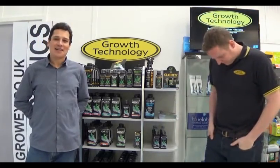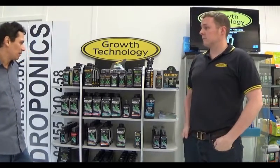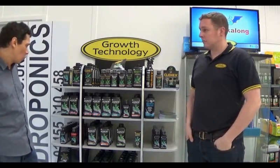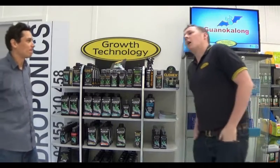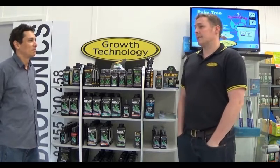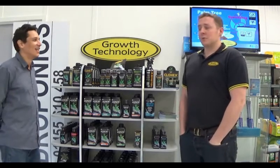We're going to talk a little bit about his company, Growth Technology, and some historical questions. For instance, when was your company formed? I believe they started formulating hydroponic nutrients in 1984. And the first big breakthrough was the two-part Optimum, and then Clonex. Clonex was 1988.